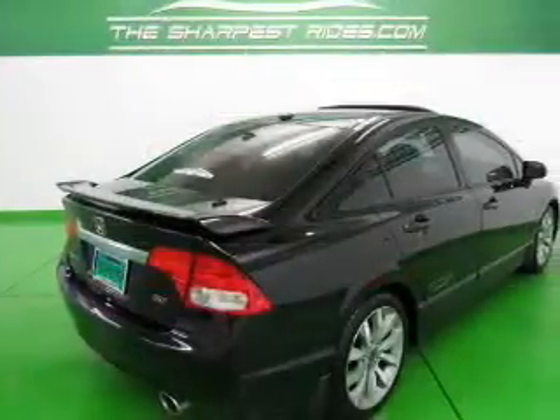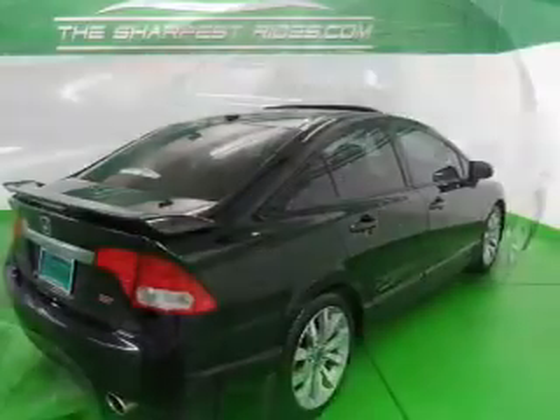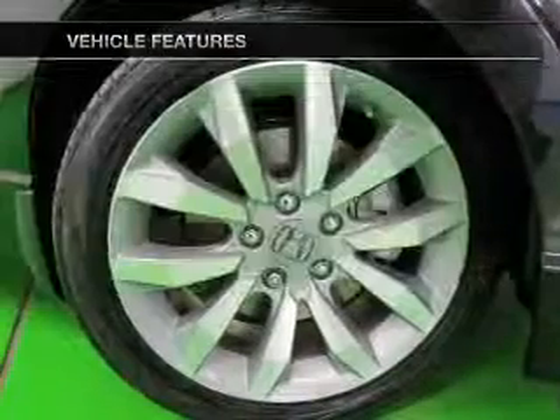The sunroof lets fresh air in. Power and reliability are a great combination, and this vehicle has both. CarPax has offered to provide you with peace of mind. Plus, enjoy these notable features that are included in this vehicle.